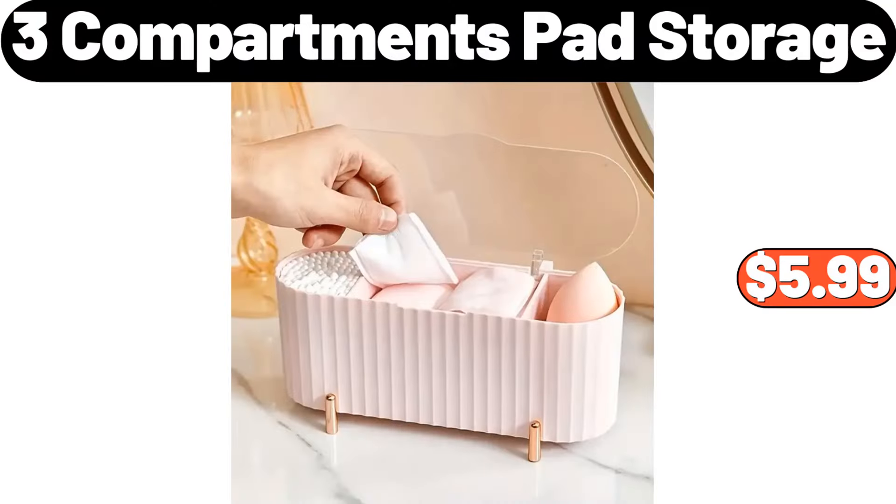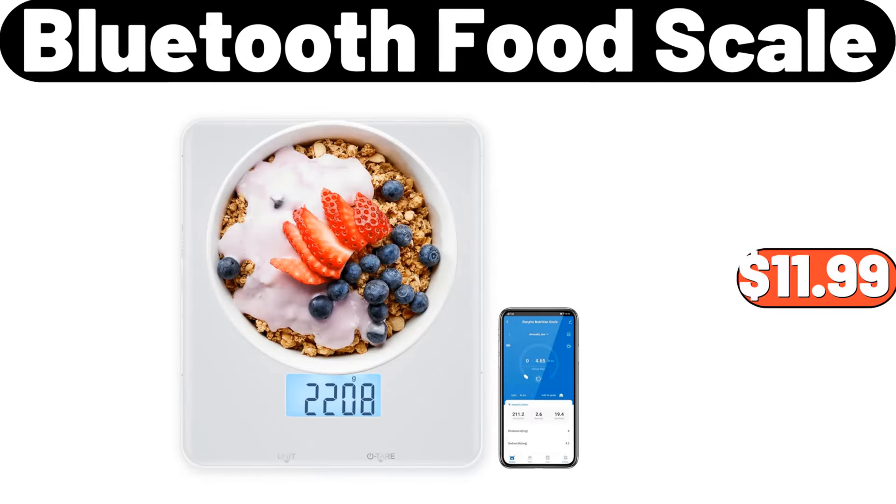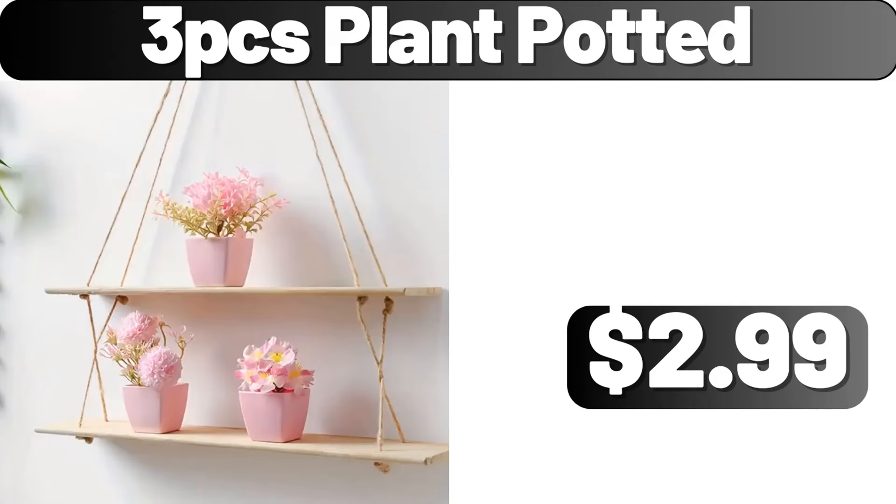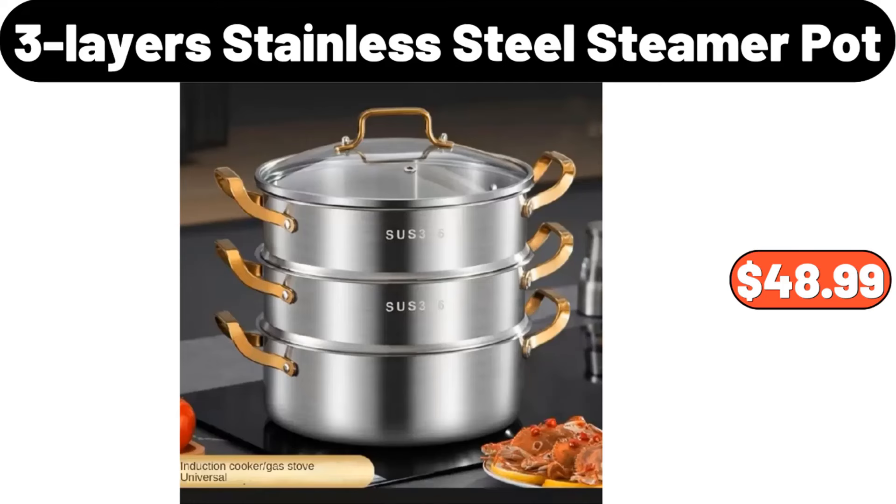3 Compartments Pad Storage, $5.99. Bluetooth Food Scale, $11.99. Kitchen Plastic Bag Dispenser, $39. 3 PCS Plant Potted, $2.99. 3 Layers Stainless Steel Steamer Pot, $48.99.